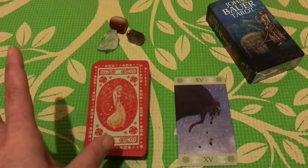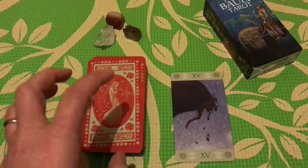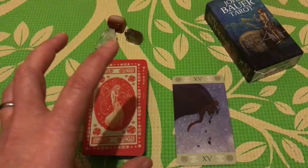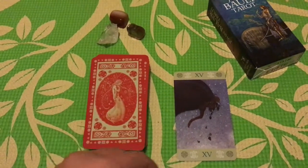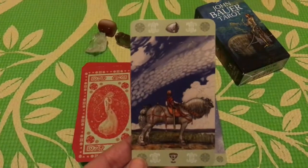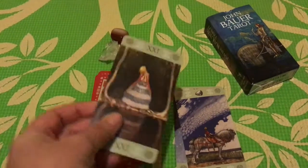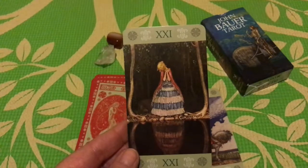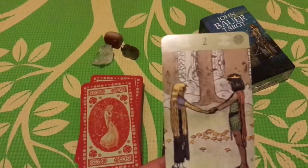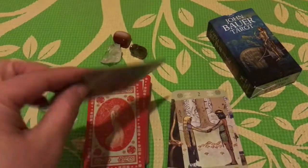Tarot decks are a fantastic way of experiencing an artist's work, particularly when they match so well as John Bauer's does. It has a strange, very 'into the woods' kind of feel to this deck, and I just love it.